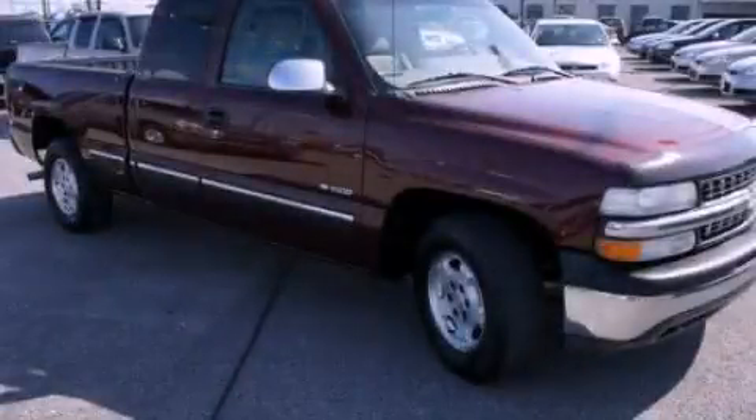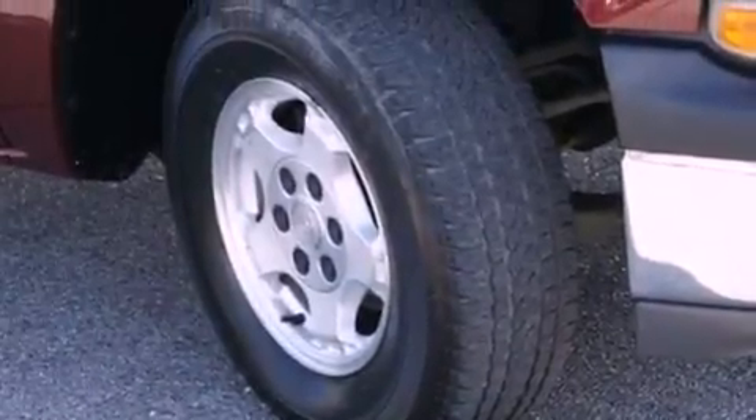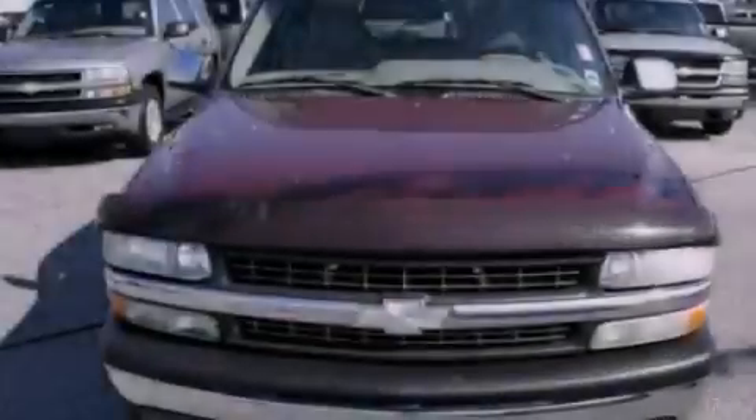This is a 2002 Chevrolet Silverado. It has the power to move what you need and the look, too. It features an eight-cylinder engine and an automatic transmission.